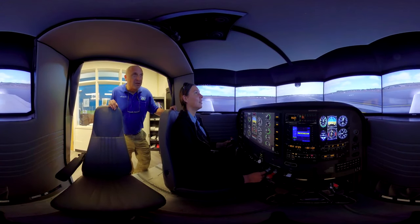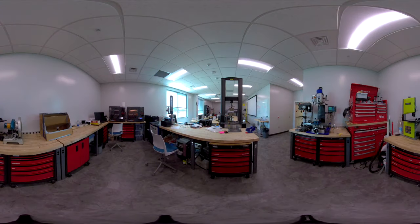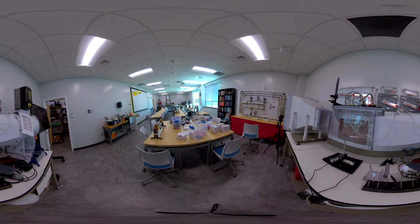Our Havelock campus is home to our popular aviation technology programs. It's also where you can find our STEM programs. We even work with NC State so that those of you interested in engineering can get a four-year degree without leaving our Havelock campus.